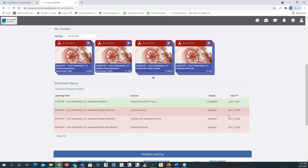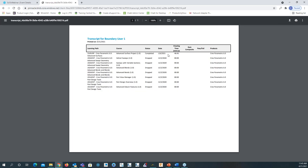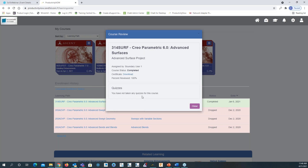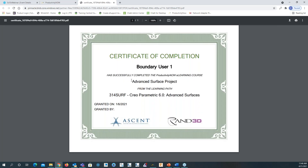Below are some that were dropped or canceled. I can download that enrollment history by clicking this link and saving as a PDF. If I click on the completed course, I have the option to download the certificate. That shows the Certificate of Completion: 'Boundary User 1 has successfully completed the Productivity Now eLearning course.' I can save that and put it on LinkedIn to show my certifications.